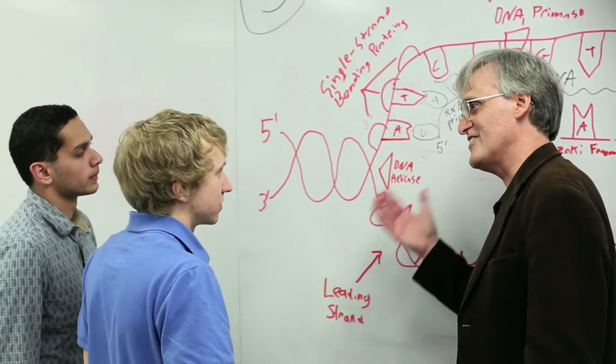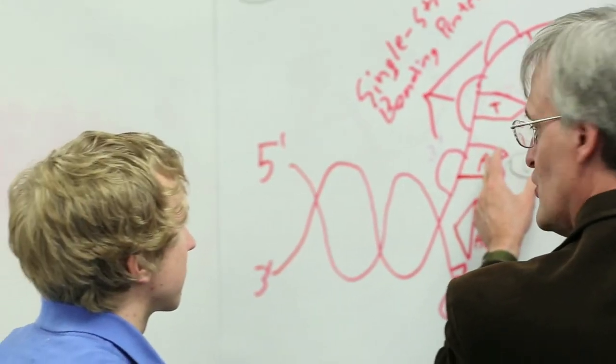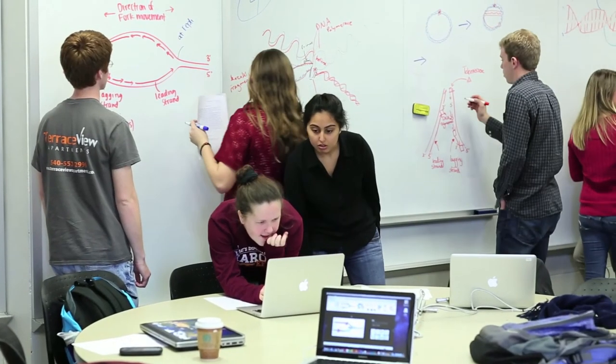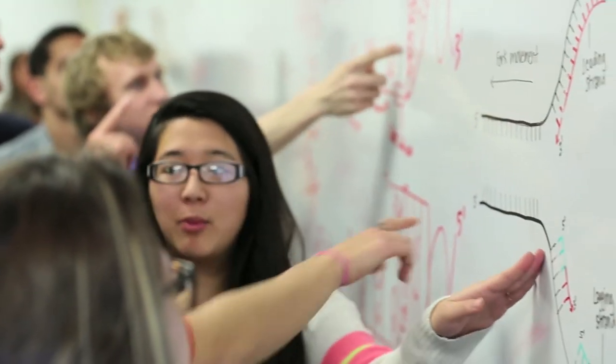The skills that students are trained in through this curriculum are skills that potential employers are looking for: teamwork, ability to communicate, ability to challenge. These are things not usually found in the ordinary curriculum, and the ISC is doing a wonderful job at that.